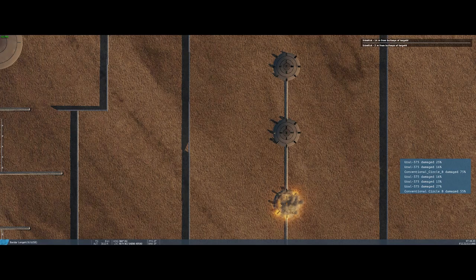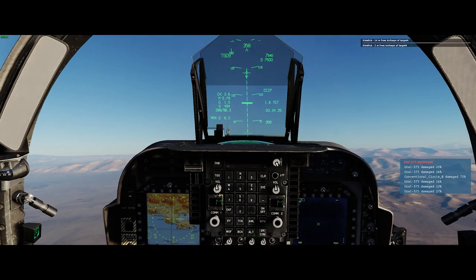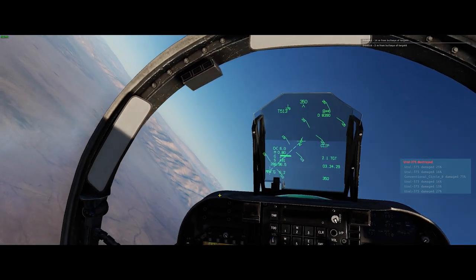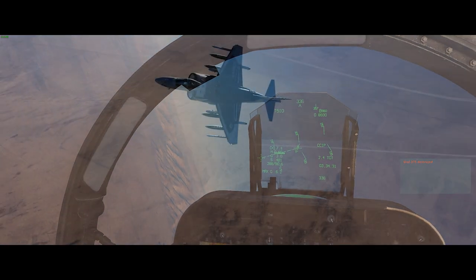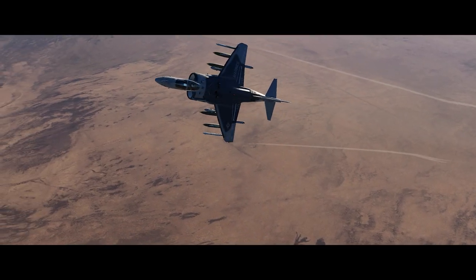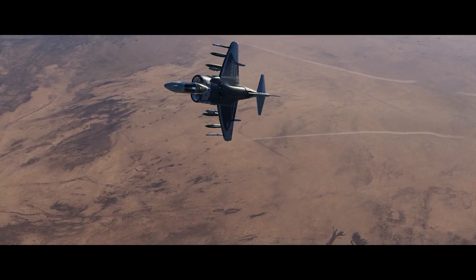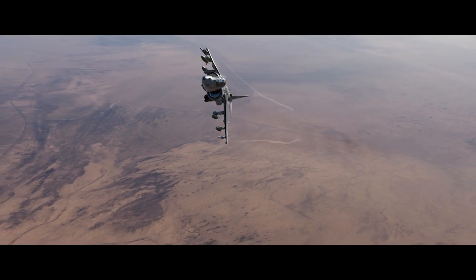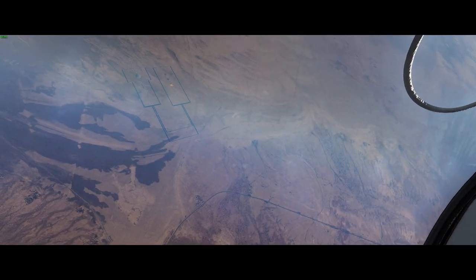How did we do? Nice. With a lethal radius of 70 meters on these bombs, we pretty much annihilated everything around that 25 meter circle. Maybe we should have even got a few more that we did. At least with lightly armored vehicles, the 1,000 pound bomb is obviously bad news if it lands anywhere nearby.